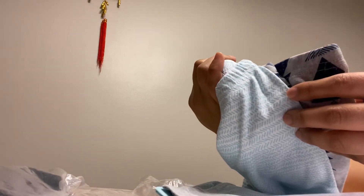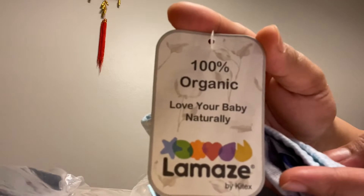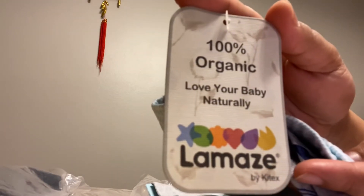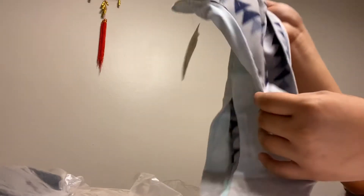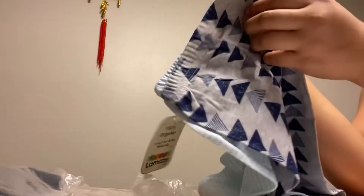The first one is this. By the way, the brand of these PJs is Lamaze - 100% organic, 'Love Your Baby Naturally.' That's why I like this brand. I got this for three dollars and 39 cents for two PJs - not bad, right?